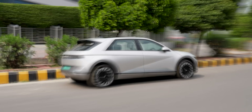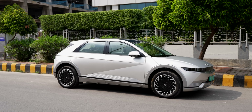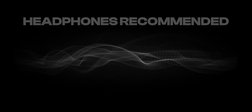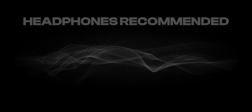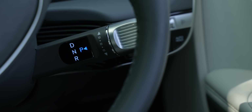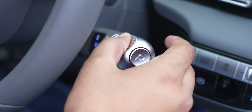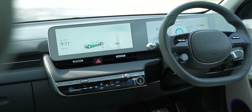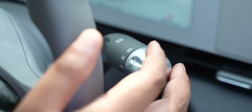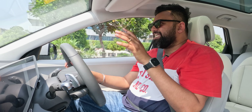Being an EV, it's very silent, but it does generate an artificial sound on the outside to alert pedestrians, though it's not very loud. The gear shifter is also unique — it's attached to the steering wheel on the right, an unusual position, but easy to get used to. All the buttons in this EV have great tactile feedback, whether it's the indicator stalk, drive mode button, or door handle buttons. The buttons here scream premium.